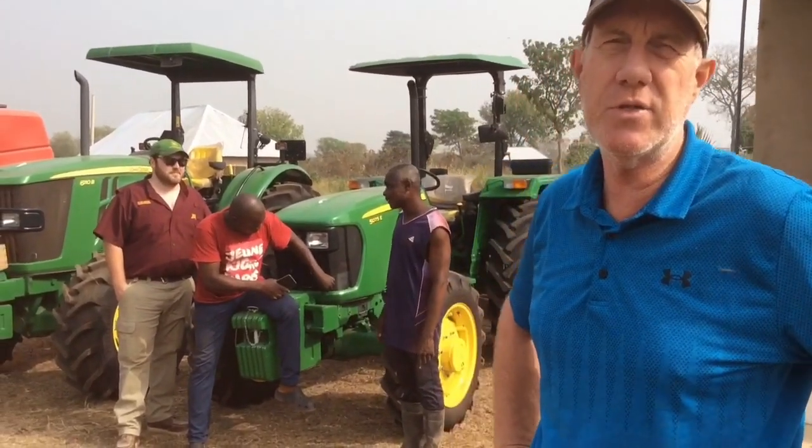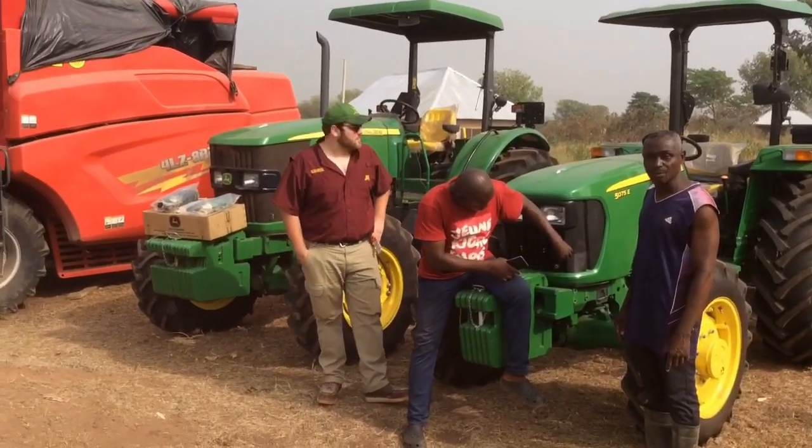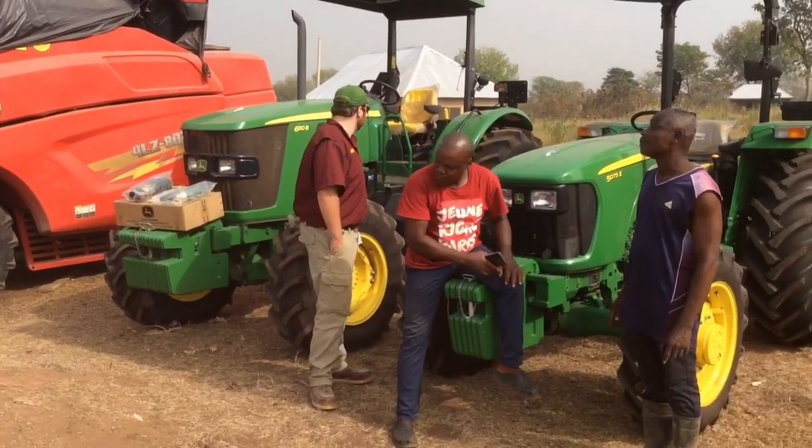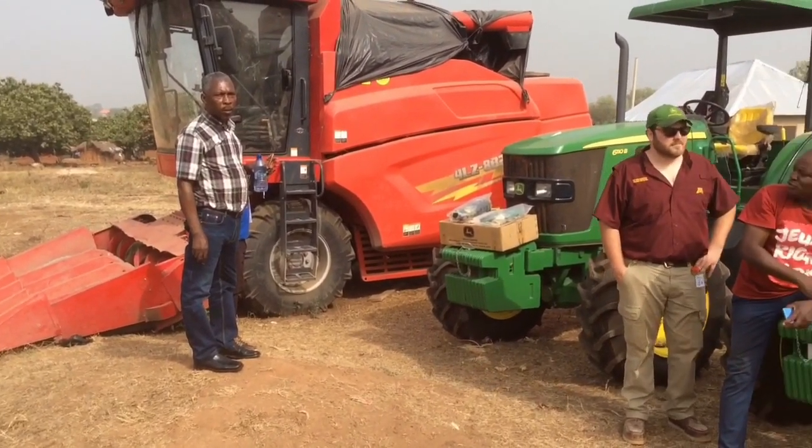Our tractors have arrived. We've gotten the 61-10 at 110 horse, and also the 50-75, the two open station ones. The third one with the cab is 65 horse — that'll come out of Nigeria, it should be on the way. They should be bringing the combine also this afternoon.